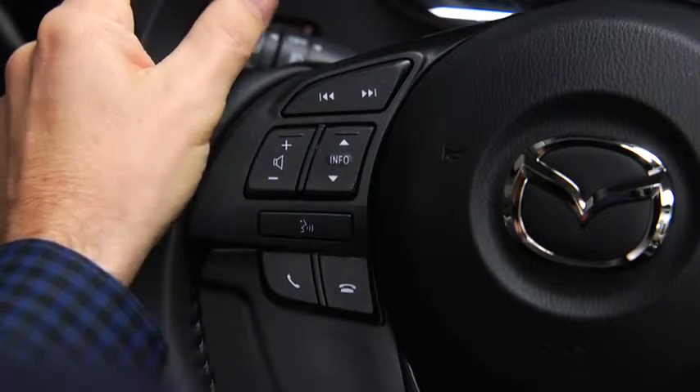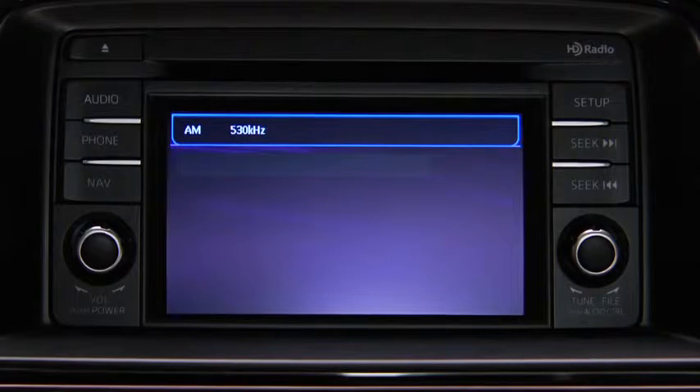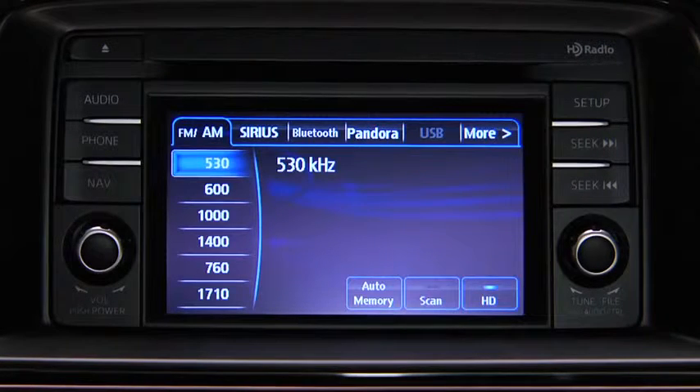To turn on the audio system using voice recognition, press the TALK button. After the beep, say TURN ON AUDIO. The audio system is turned ON.